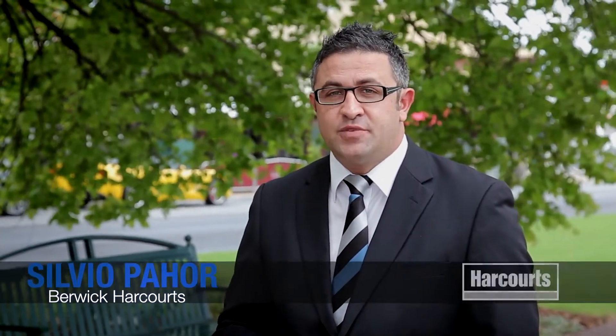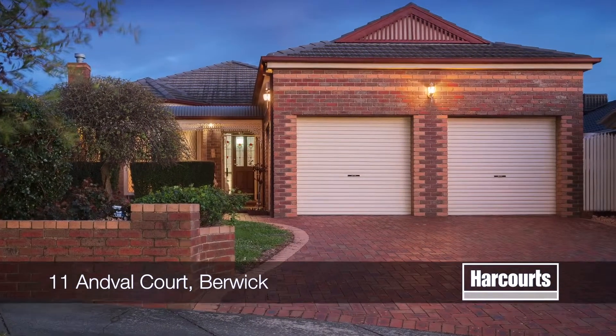Hi, I'm Sylvie O'Pahal from Harcourts in Berwick, and thank you for taking the time to click on to our open house tour today. Number 11, Anderville Court in Berwick.